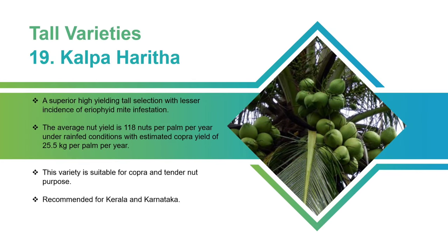Kalpa Haritha: A superior high-yielding tall selection with a lesser incidence of erinose mite infestation. The average nut yield is 118 nuts per palm per year under rain-fed conditions, with an estimated copra yield of 25.5 kilograms per palm per year. This variety is suitable for copra and tender nut purposes. Recommended for Kerala and Karnataka.